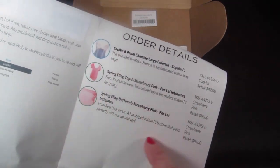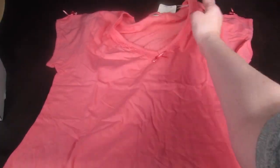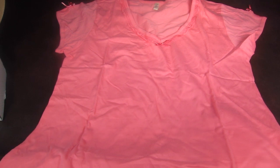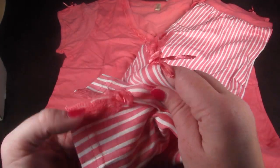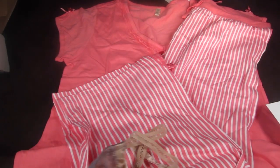It tells you everything in your box with a little picture and the retail value. So let's dig in. The first two pieces are like a set — this is cute, it has a little bow on the shoulders, really cute lace. It looks big but I usually wear my pajamas kind of big. The pants are so cute — they're like little capris, a peachy pink stripe, and at the bottom there's a little lace detail. They look really comfortable. These first two pieces are by Spring Fling and it's called Strawberry Pink by Parlay Intimates.